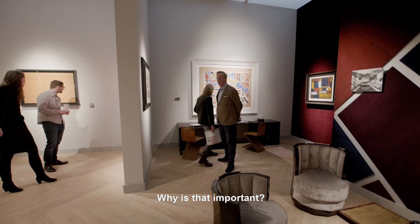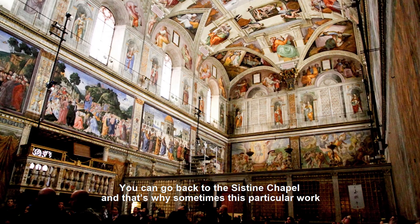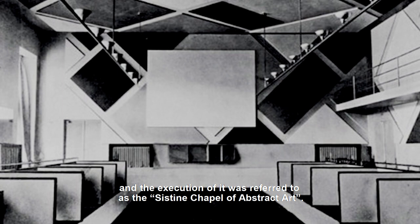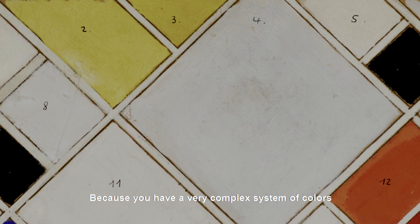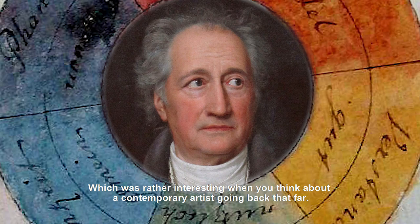Why is that important? Well, when you look at art history, the collaboration between architects and artists is very rare. You can go back to the Sistine Chapel, and that's why sometimes this particular work and the execution of it was referred to as the Sistine Chapel of abstract art — because you have a very complex system of colors which, we were told by experts, are based on Goethe's color theory, which is rather interesting when you think about a contemporary artist going back that far.